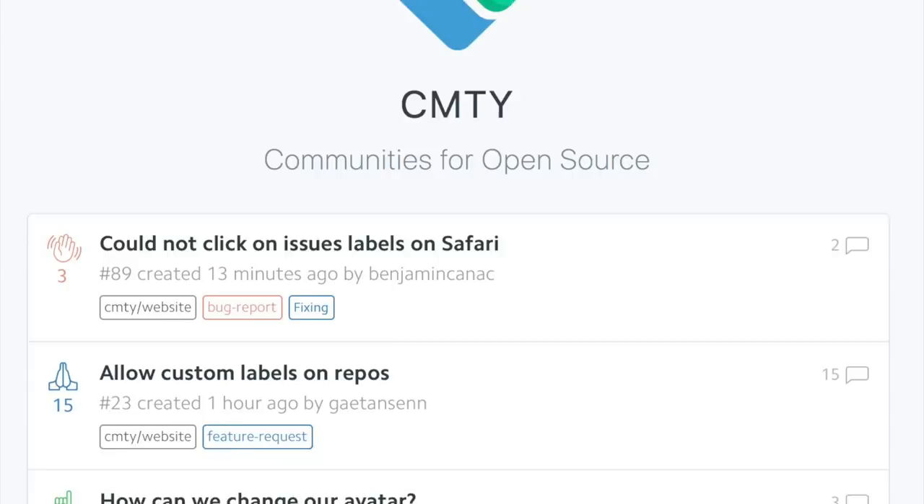I'm most excited about Nuxt 2 and the community. Nuxt 2 will bring hot module replacement on the server side, and the community will also bring a place where people can share knowledge — and that's what I'm most excited about.